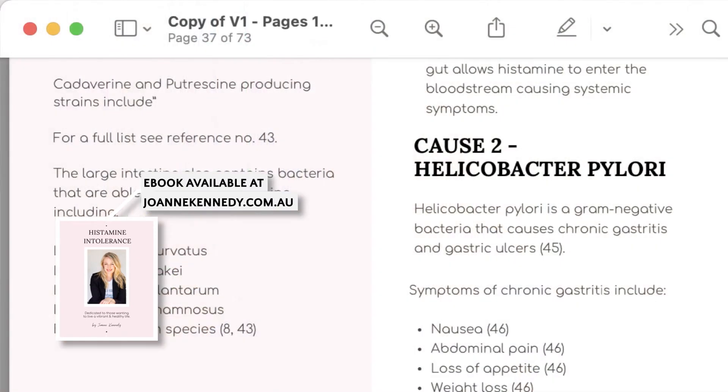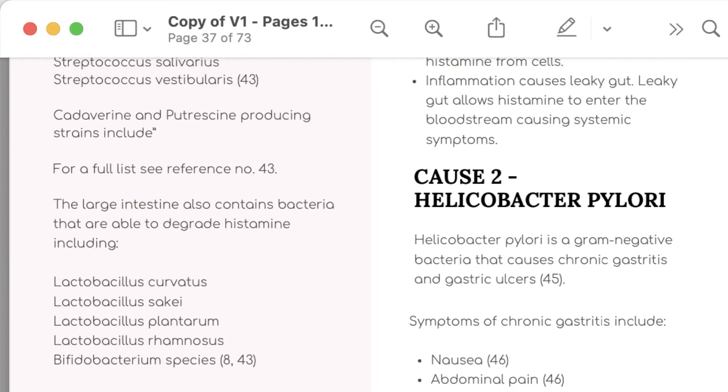I'm going to share my screen with you, which is actually a part of my book that discusses the causes of histamine intolerance, just so I can show you all the signs and symptoms of helicobacter pylori and what to look out for.